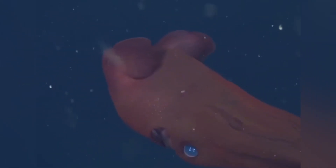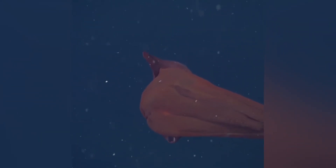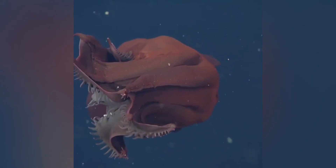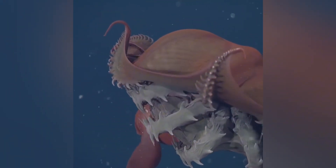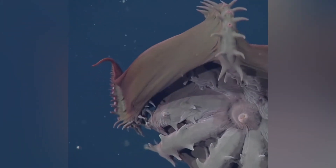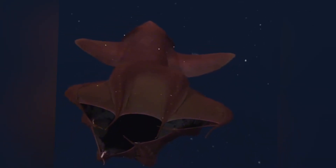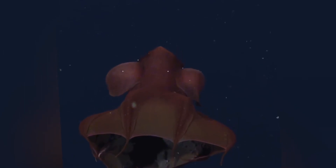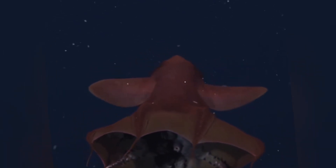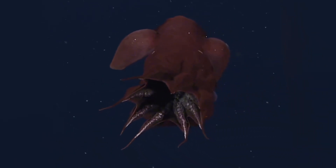Now for reproduction. Most squids are boom and bust — spawn once, die young, rock and roll. The vampire squid plays the long game. A 2015 study revealed females mature slowly, then spawn dozens of tiny clutches over many years, resting months between broods. Eggs — about 3,000 in total inventory — drift off, and hatchlings rise to shallower, oxygen-richer layers, grow pig-shaped fins, then gradually descend as they graduate to garbage-eating adulthood. Estimates put maximum lifespan near a decade — rare longevity for a soft-bodied cephalopod.